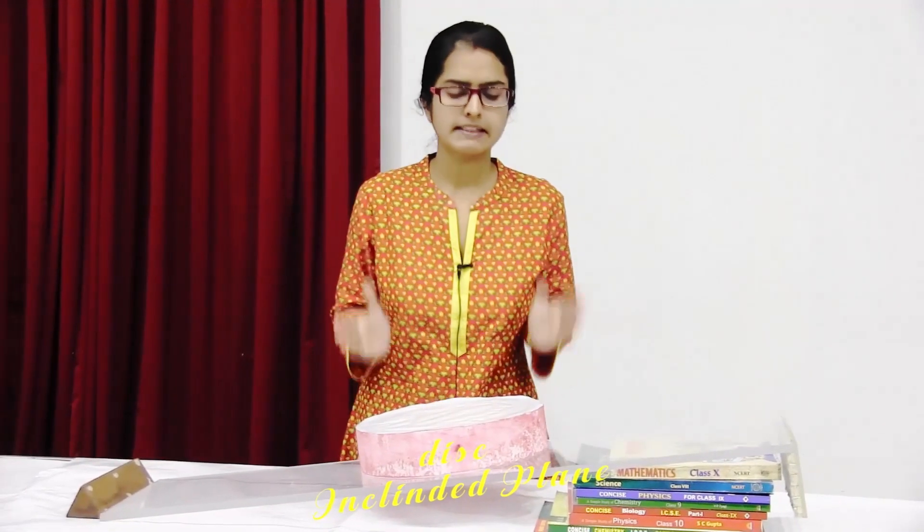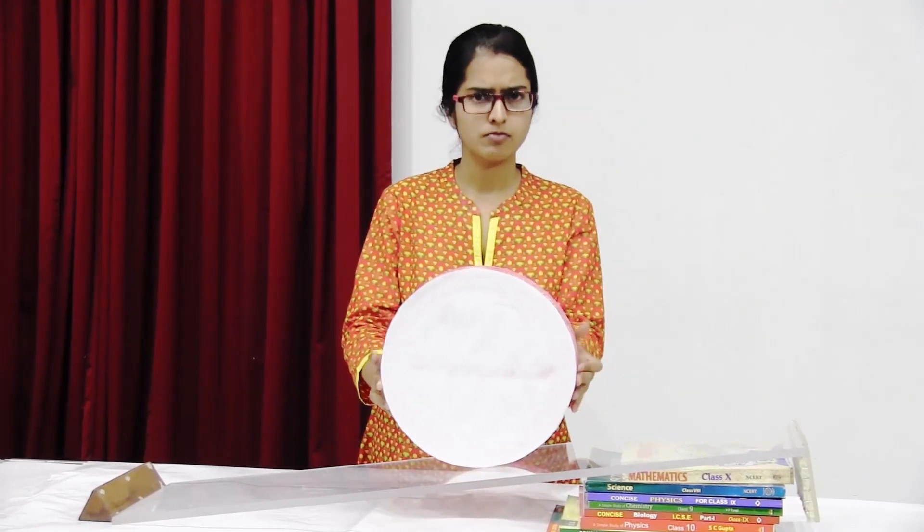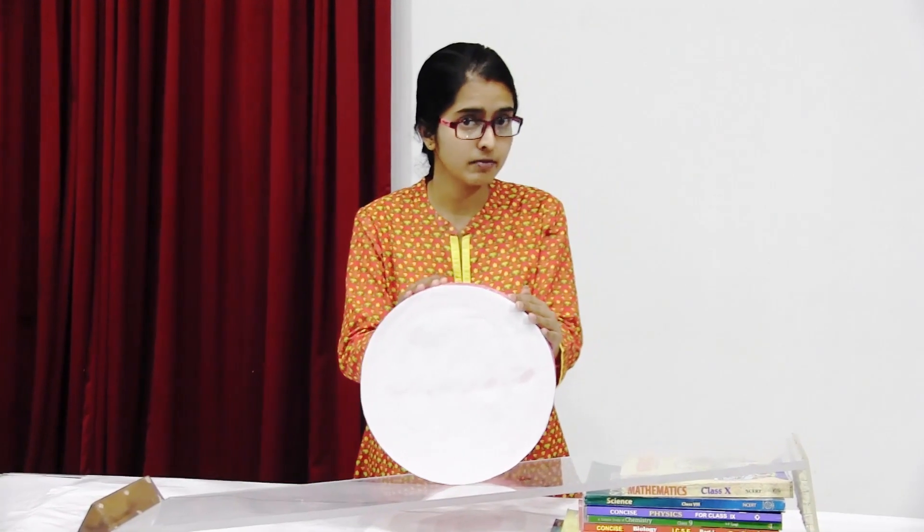Here we have an inclined plane and a disc in front of us. Now I am going to place this wheel at the centre of this plane. What do you think will happen to the disc when I release it?